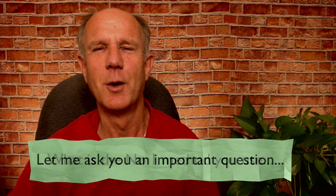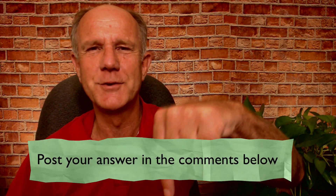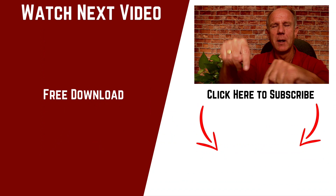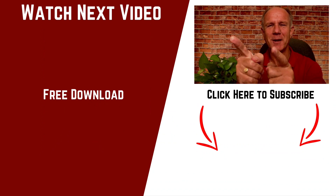Number five, watch time is one of the main ranking factors on YouTube. The longer you keep viewers watching your video or successive videos on YouTube, the higher probability your videos will appear in suggested videos. What is the number one method you use to promote your YouTube videos? Post your answer in the comments below — I'd love to read them and I'm sure others would too. If you need help growing your YouTube channel, click the subscribe button below and check out the related videos over here. Thanks for watching and I'll see you in the next video.